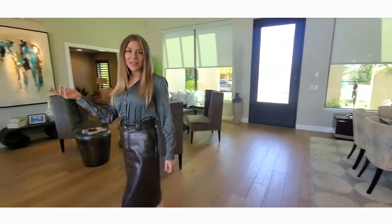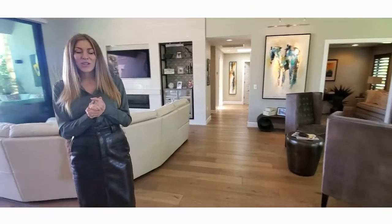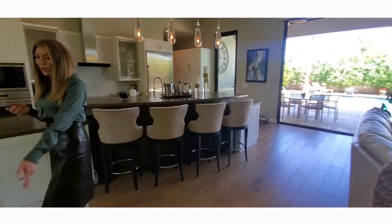If you look around, we are here in the great room and the great room has tons of fantastic features and designer amenities that you can't get anywhere else. If you check out the floors, we have engineered hardwood floors all throughout.